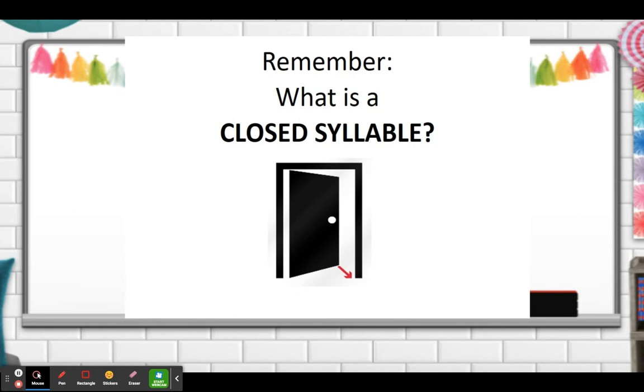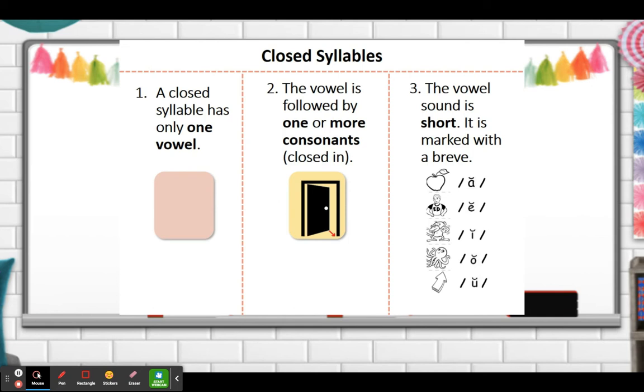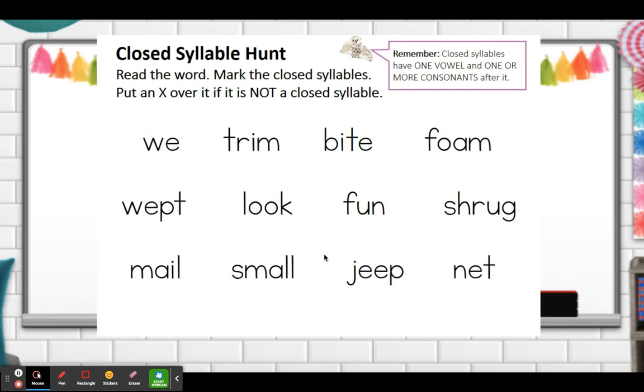We are going to scoop it with a C underneath to show that it is a closed syllable word, and we would put the smile on top. So what is the vowel sound? A. A closed syllable has only one vowel. The vowel is short and the vowel is followed by one or more consonants, closed in.